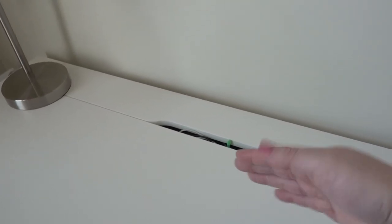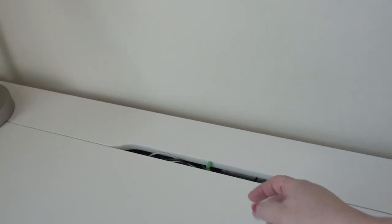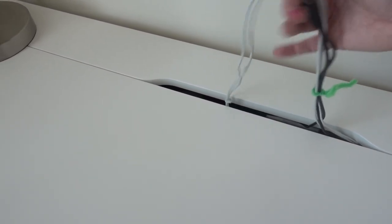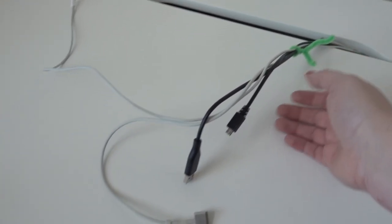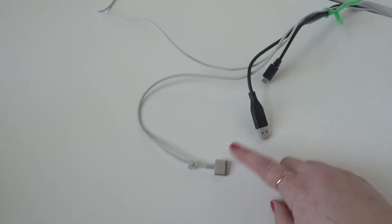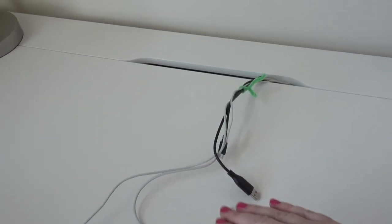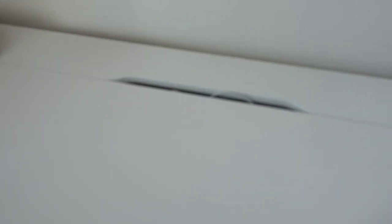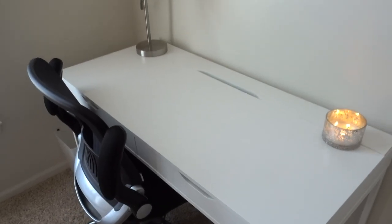The other aspect of my desk that I really like is this flip compartment in the back. When you've got your computer, your cords can all hide in there. I keep my frequent cords — like my camera charger, computer charger, and phone charger — all together. If I need to use them, I just pull them out, and when I'm done I tuck them right back in so they're hidden and I don't have the mess of all the cords.